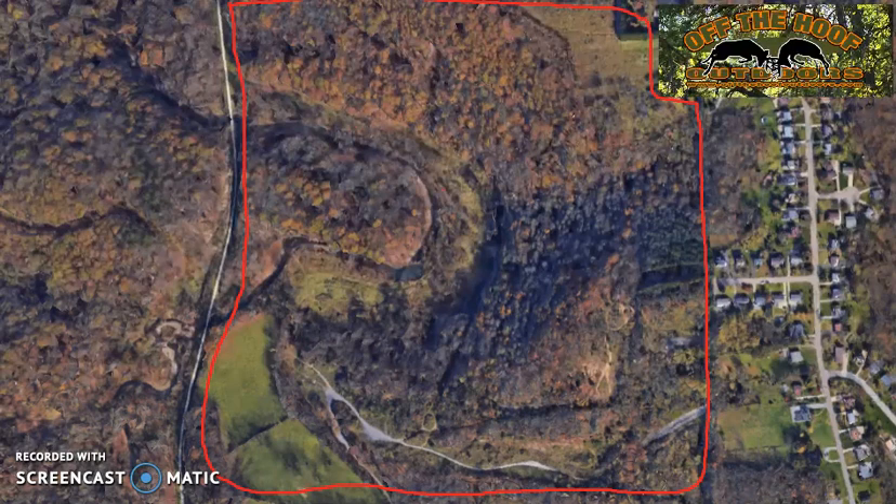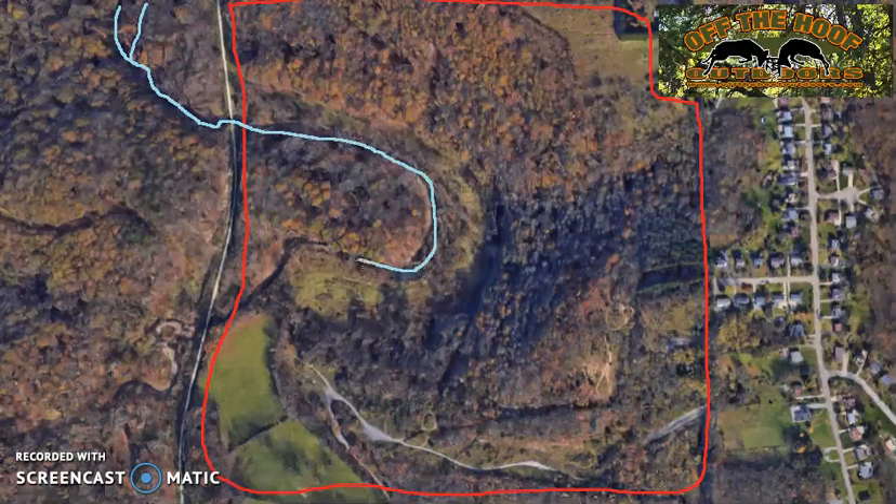Now I want to show you where the river bottom runs. It kind of splits two ways right here but comes down like this, goes underneath the walking trail, does some splits over here, and goes up and down like that. That's the river bottom — or the river itself.